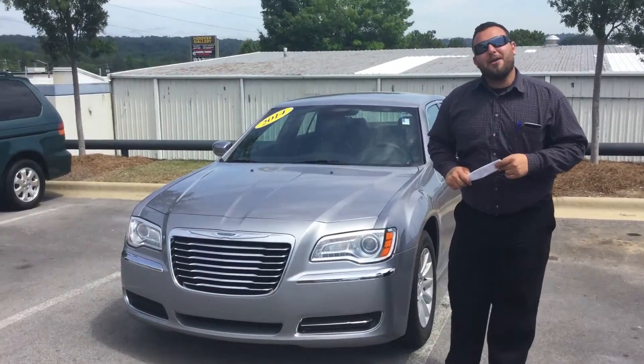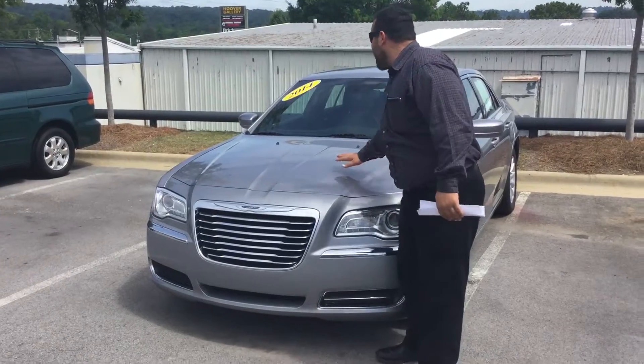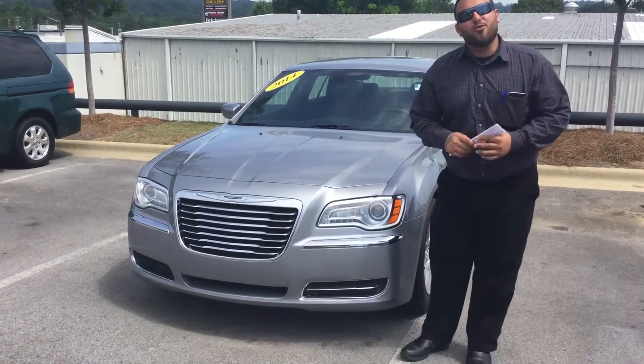Good morning, Jaleesa. This is Adam Elaham here with Tamron Hyundai. I want to talk to you about your interest in the beautiful 2014 Chrysler 300.